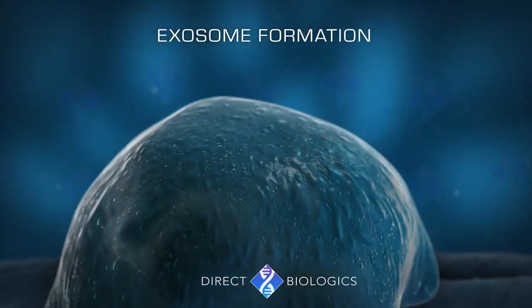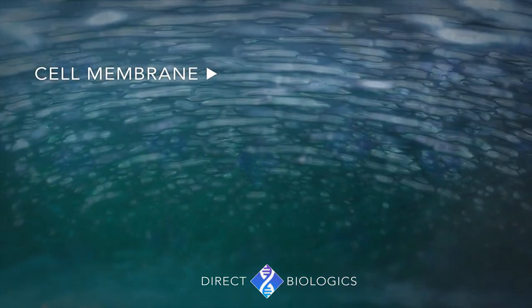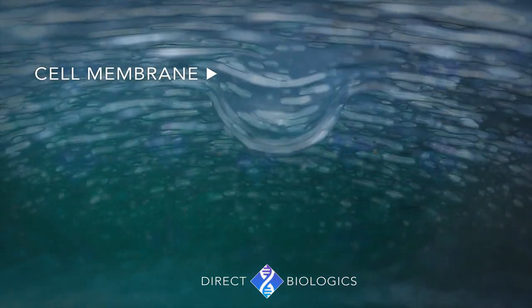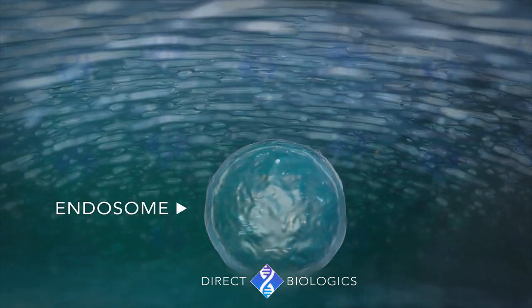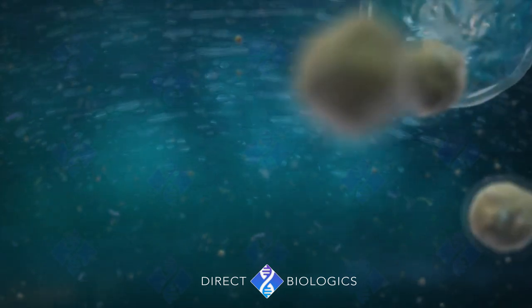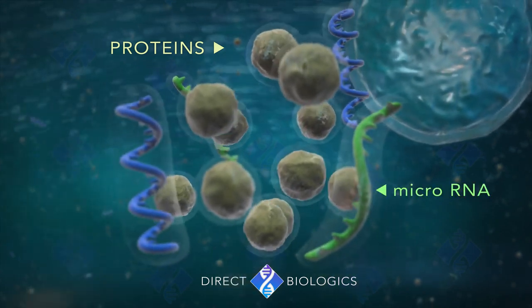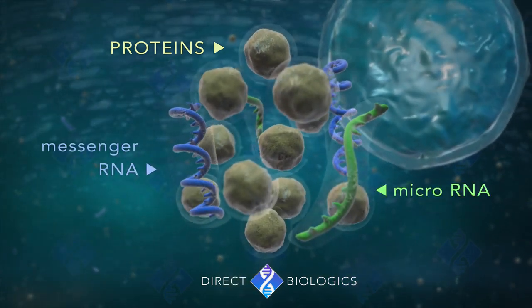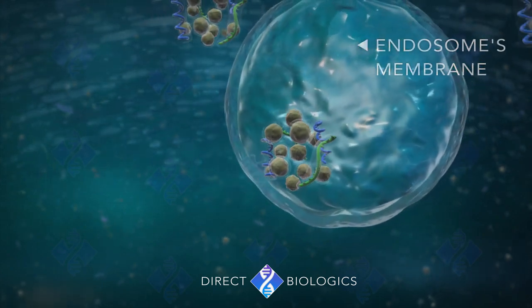Let's find out how exosomes are made. Inside the cell, a cell membrane forms inward, forming a special type of lipid vesicle called an endosome. Then the proteins, microRNA and messenger RNA, invaginate the endosome's membrane, forming the exosomes.